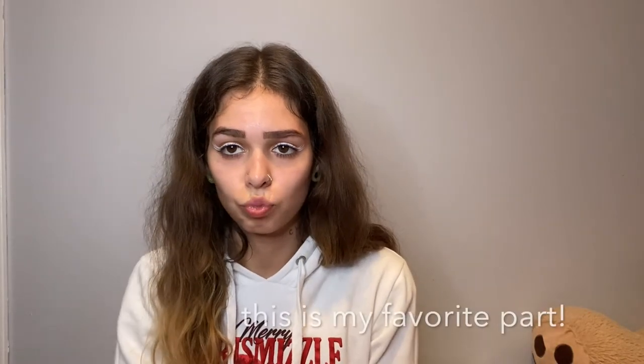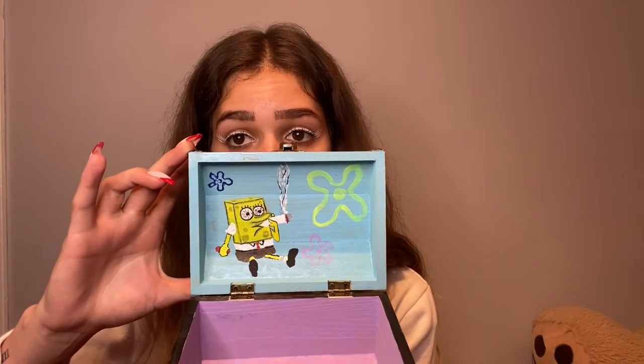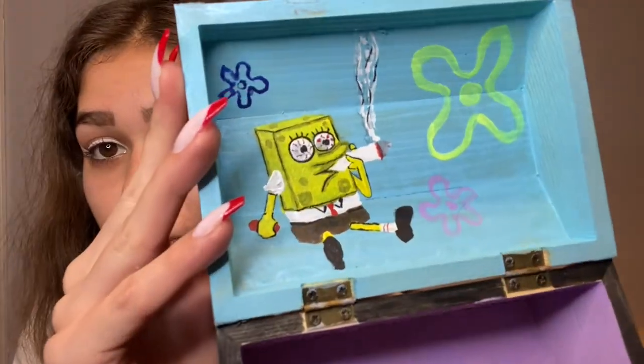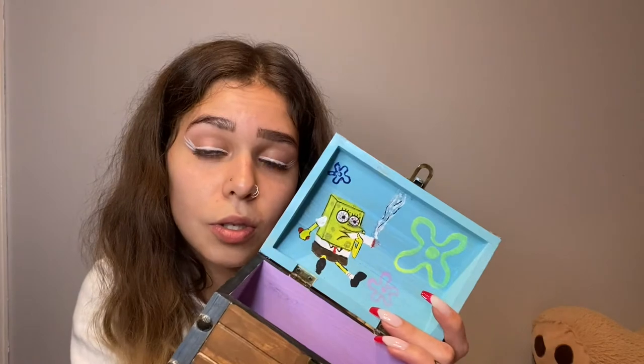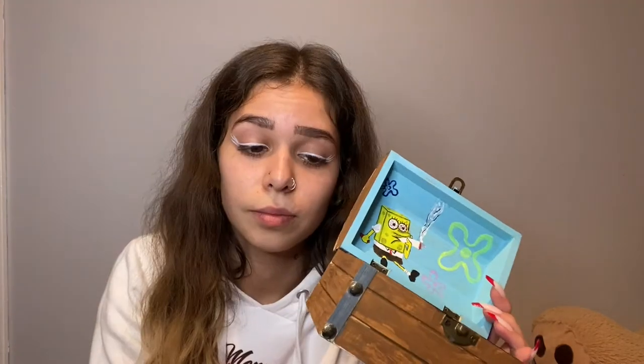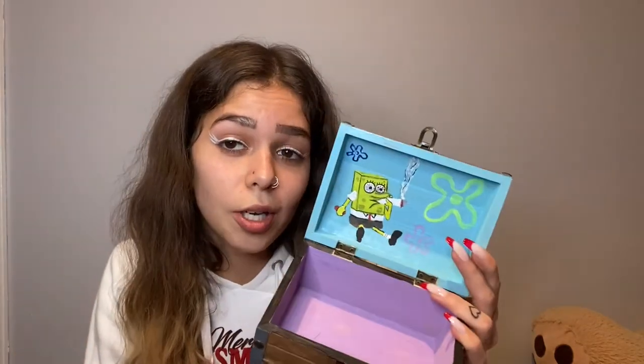The box itself has SpongeBob smoking a fat joint on it — I love it! It wasn't really my idea; shout out to Emmy who suggested doing a SpongeBob theme. My dad loves SpongeBob so I got him to help. Me and Emmy painted the outside, my dad painted SpongeBob, and I painted everything on the inside. It was a full group project!